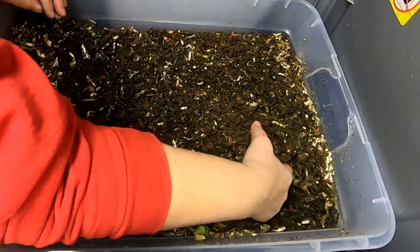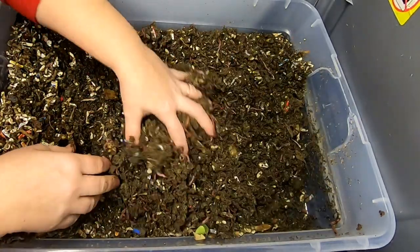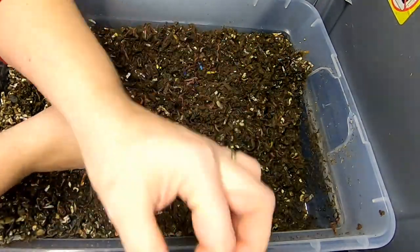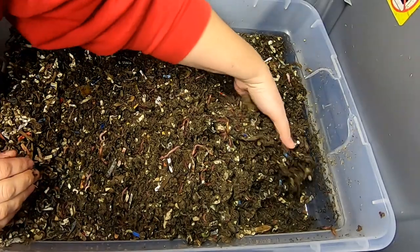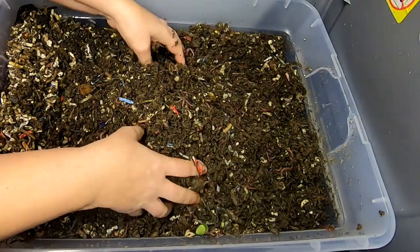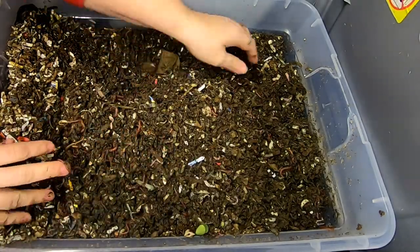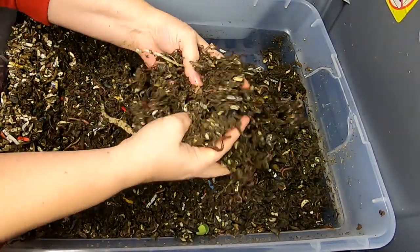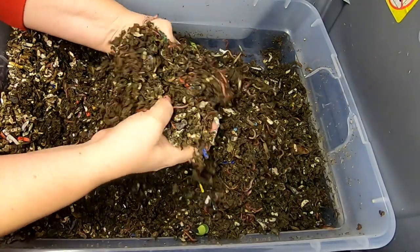It looks like they are doing a pretty good job eating the bedding and the food from last time. There's a sticker and just kind of turning everything up here. We are having a pretty serious cold snap in here — it's going to be for a couple of weeks and we are well below freezing, depending on if you are Celsius or Fahrenheit.